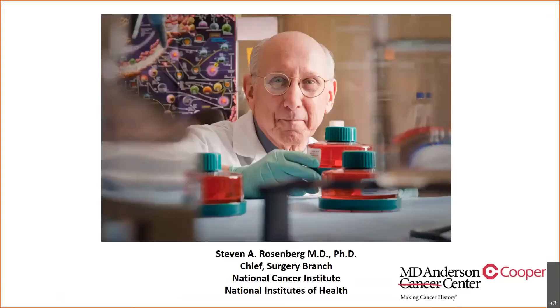Recently, Dr. Rosenberg has really been the pioneer and the person credited for adoptive cell therapy, and he still remains the chief of the surgery branch at the National Cancer Institute. It was his first and likely his last job after finishing his residency at the Peter Brigham Hospital.